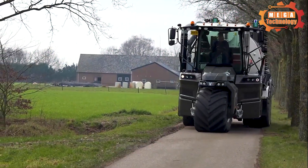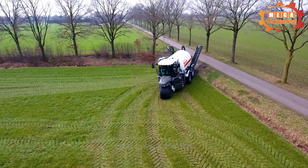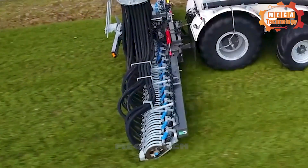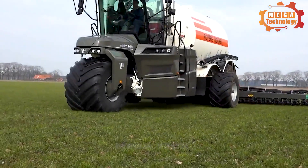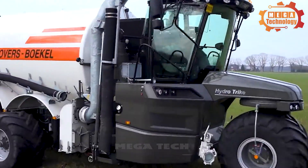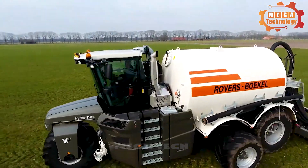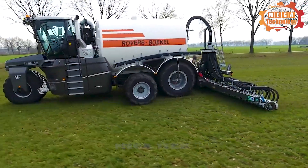Next, a new Vaviat 5-wheeler from contract company Rovers from Bokel. The Vaviat Tricycle machine is a type of machinery specifically designed to serve work in the agricultural sector, especially harvesting and taking care of the fields. This machine line uses advanced hydraulic technology to enhance performance and flexibility during operation.